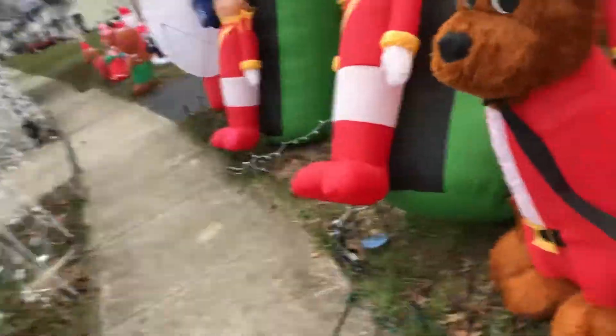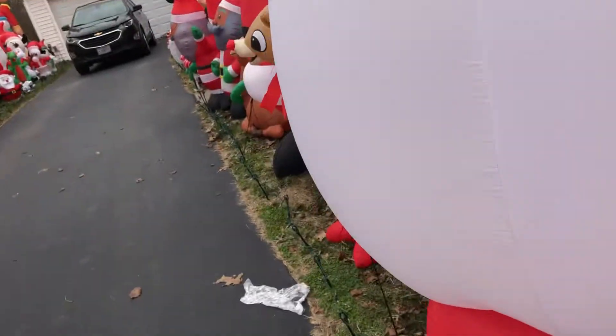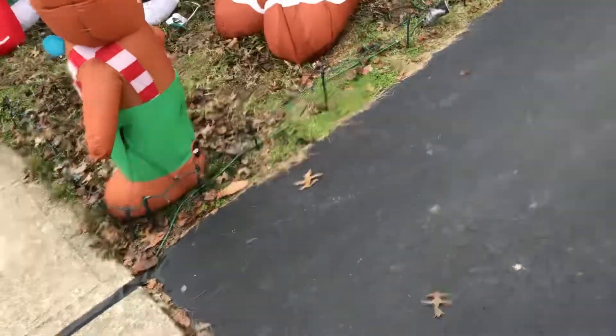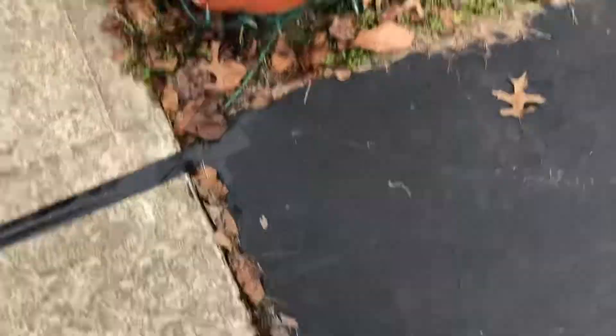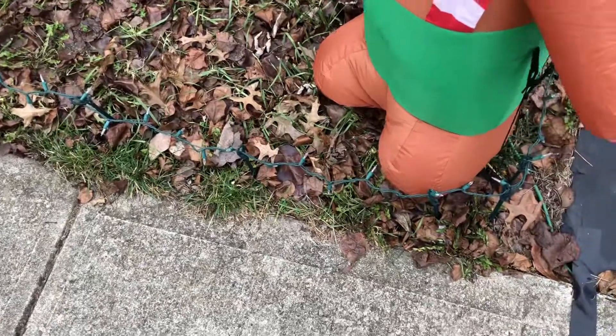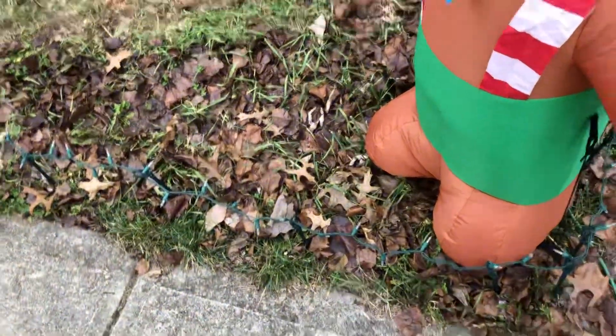I swear every dog I meet literally wants to come and jump on me, and I do not like that one bit. So I'm out of here. Taking one last look — talking about our missing inflatables. The toy footers fall on everything, that's why they're going down.